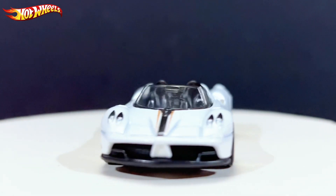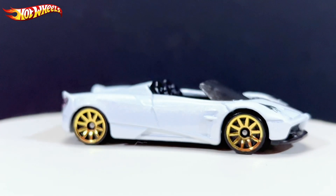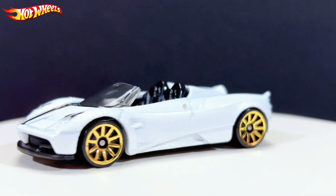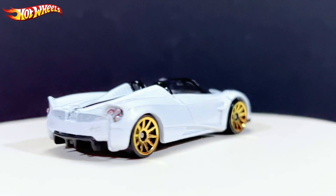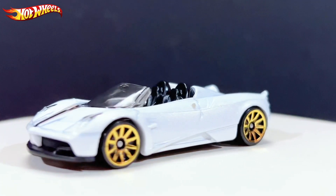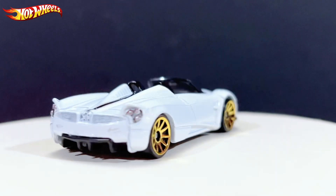Overall it's a great-looking casting, but I wouldn't say much more for this car because you've probably seen many people talk about it and seen it a bunch of times in stores, so you might already be done with it. Anyway, thank you guys for watching — check out my other videos, leave a like and subscribe, and I'll see you in the next one. Bye!